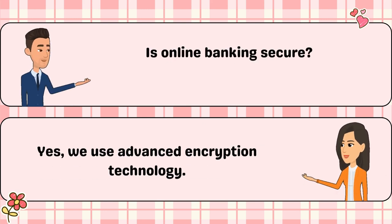Is online banking secure? Yes, we use advanced encryption technology.